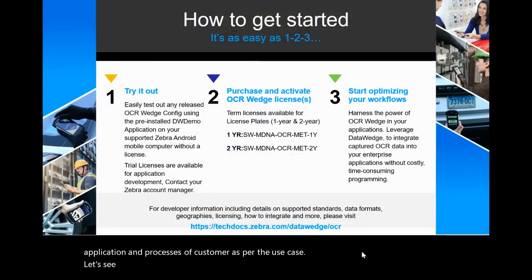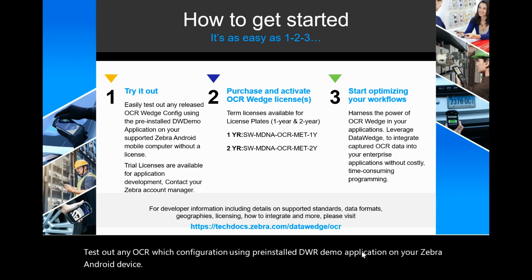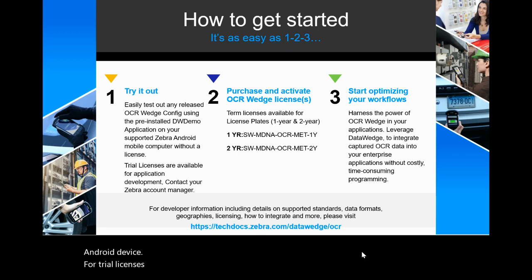Now, let's see how to get it. It's as simple as one, two, three. Test out any OCR Wedge configuration using the pre-installed DW demo application on your Zebra Android device. For trial licenses, please contact your Zebra account manager. For meter reading, we have one-year and two-year term licenses.